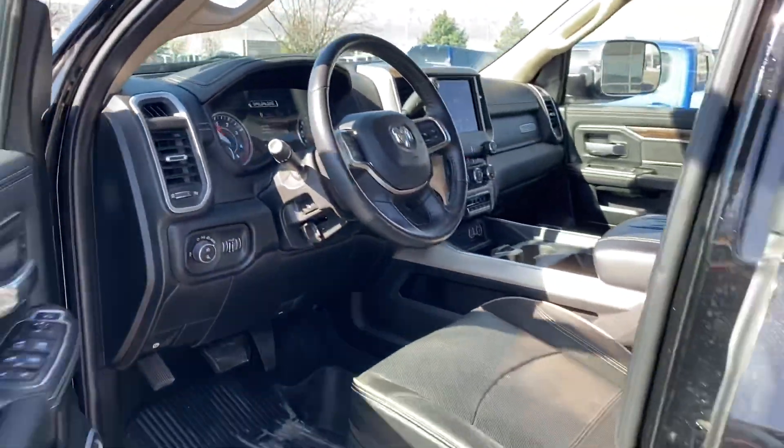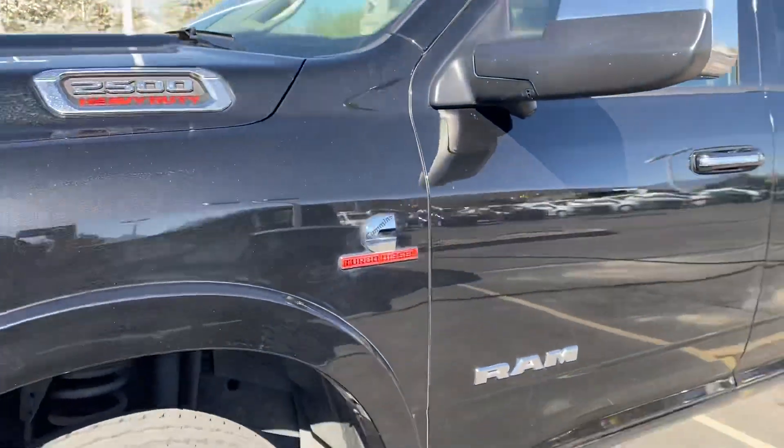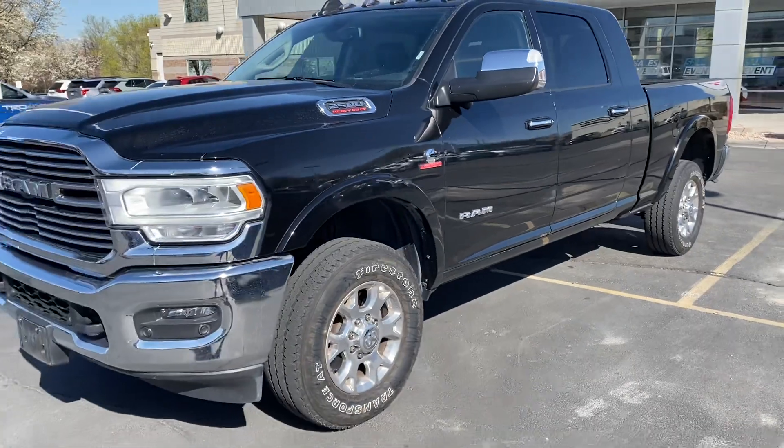This thing has 24,000 miles on it — excellent miles. Very, very well outfitted. If you are looking for a vehicle, or if you know of anybody that's looking for a vehicle, please let me know.